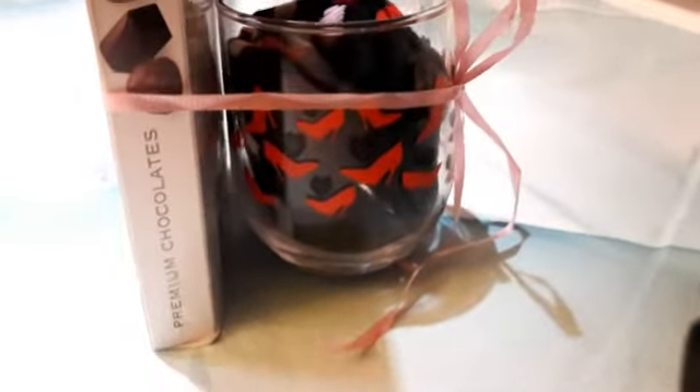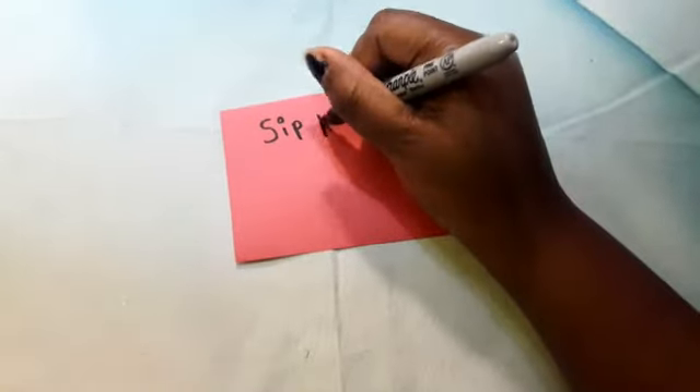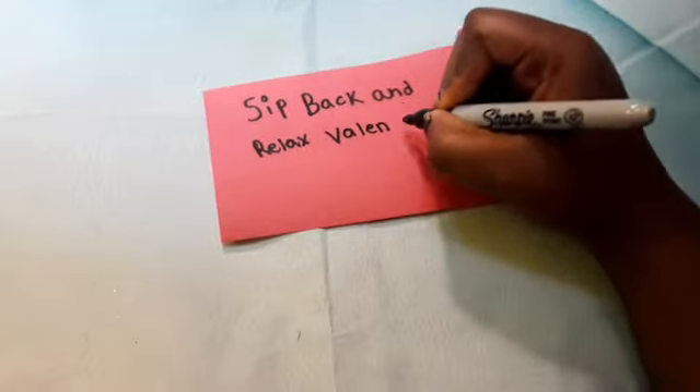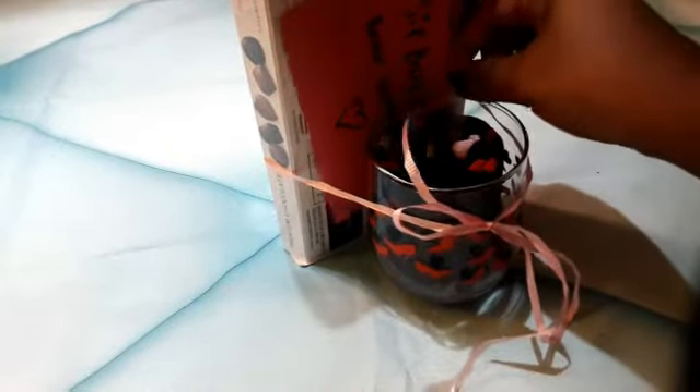I got these cute cozy socks from Dollar Tree, and I'm just going to roll them up and place them inside the wine glass. Then I'm just going to add some chocolates — I also got the chocolates from Dollar Tree — and wrap it up with some pink ribbon. Now I'm going to write my cheesy quote to go with the gift: 'Sit back and relax with me, Valentine.' The sip is for the wine glass and relax is for the socks and the chocolates. You can also add some wine to this — if it's for your mom, you have to be an adult of course.